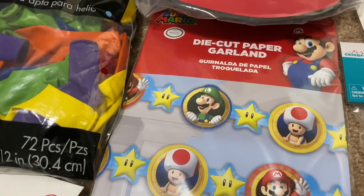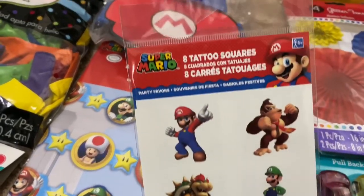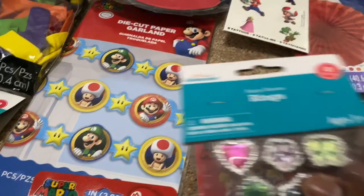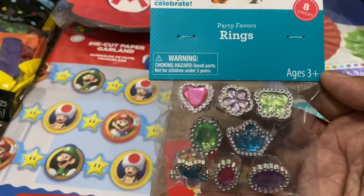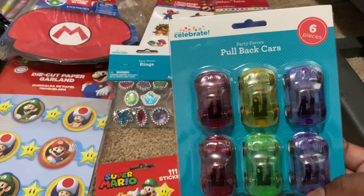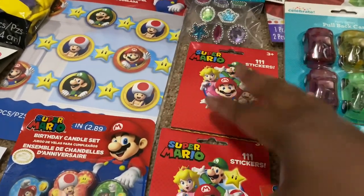We bought this cute little garland from Party City — it has little pre-cut Marios on it. I also picked up little fun stuff for the kids: they had little tattoos, which I bought from Walmart for about $2 to $3. We got these little rings from Walmart for the grab bags as well. We also bought little cars for the kids from Walmart, and they had these cute little sticker books — those were only a dollar a piece, so we got two of those.